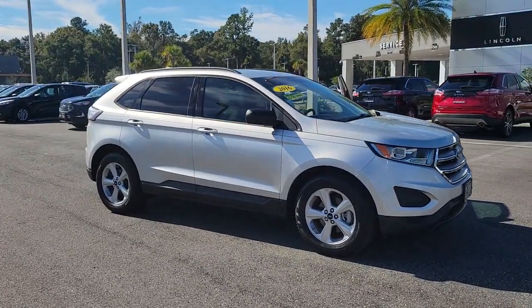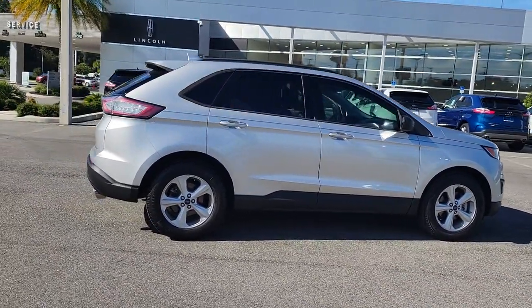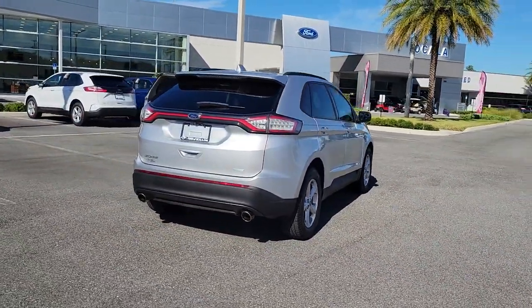You just found the 2016 Ford Edge. With less than 35,000 miles on the odometer, this vehicle provides excellent value. This stylish, versatile Edge delivers comfort, confidence, and capability.